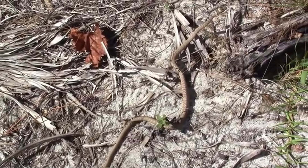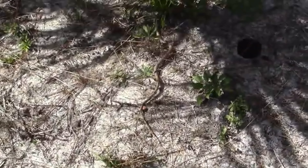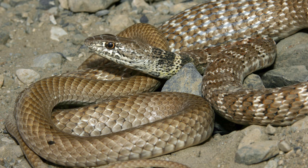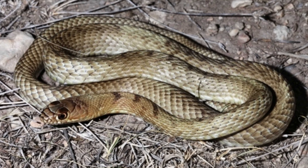Habitat and distribution. Tiger rat snakes are found across a wide range of habitats in Central and South America, from southern Mexico to northern Argentina. They inhabit diverse environments, including tropical rainforests, dry forests, savannas, and agricultural areas. These snakes are highly adaptable and can thrive in both pristine and disturbed habitats.